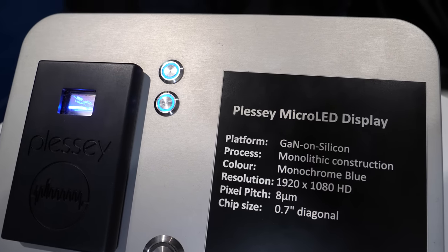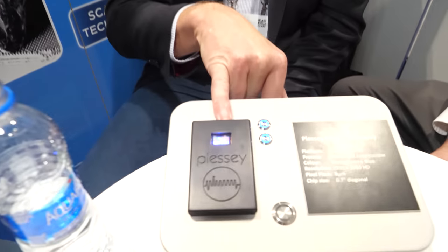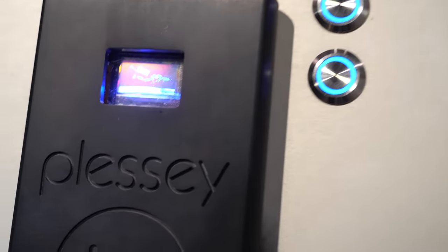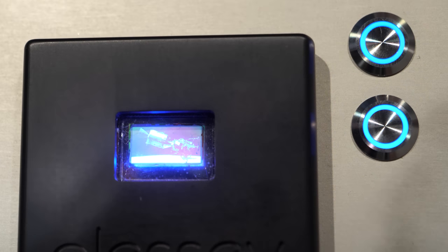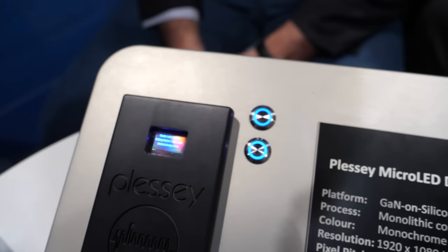We're here with Plessy. Our big advantage centers around the fact that we make these displays monolithically — on a wafer — as opposed to trying to make individual LEDs and transfer them to a substrate. This allows us to go to sizes that are below 10 microns.